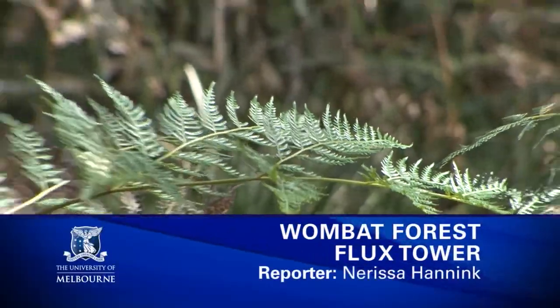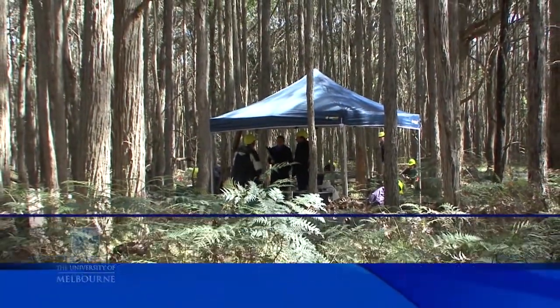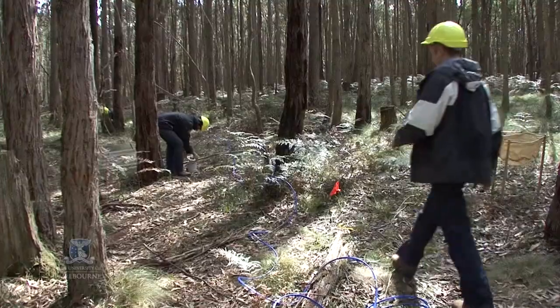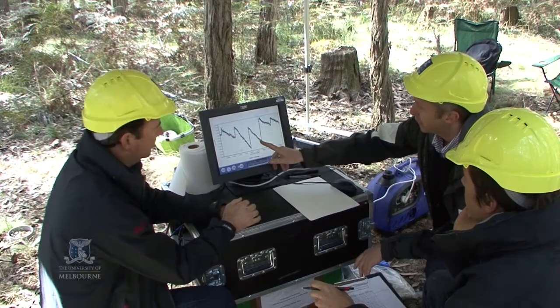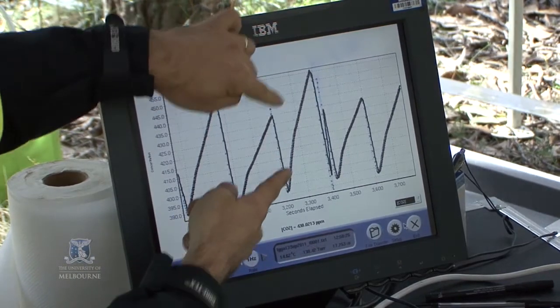In the heart of Victoria's Wombat State Forest, University of Melbourne researchers have begun a unique experiment. A team from the Melbourne School of Land and Environment, Monash University and the Department of Sustainability and Environment Victoria are studying the impact of climate change on forests to learn how much carbon they absorb and release into the atmosphere.